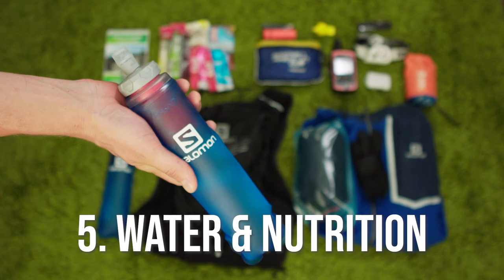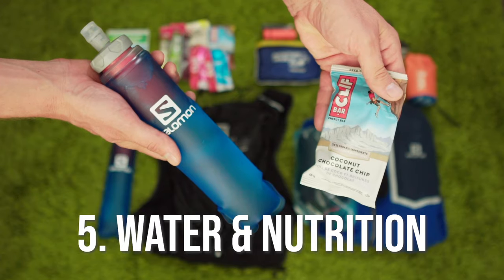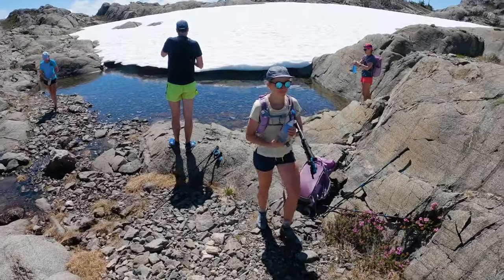As part of your trip planning, you may have determined that your route has plenty of fresh water sources. So instead of carrying liters of extra water, you can instead rely on a water filter so that you can safely pull water on route. I've tried all sorts of solutions, but my favorite way to treat water is to use a flask with a built-in filter like the new Salomon XA filter.